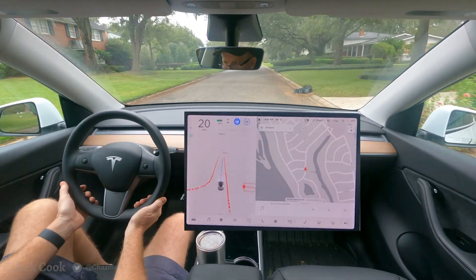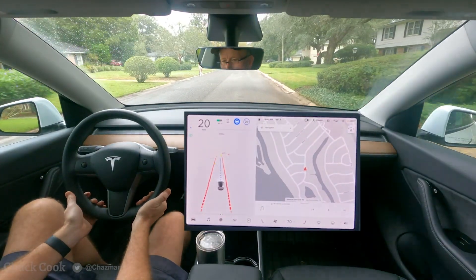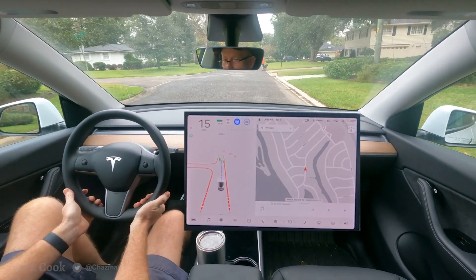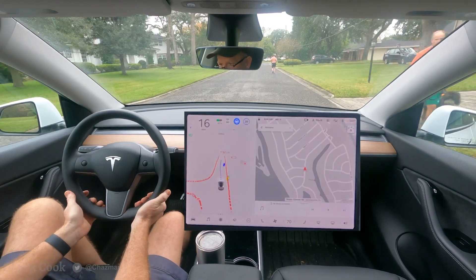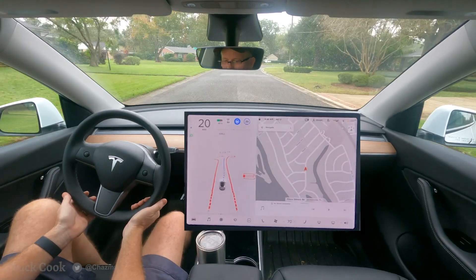We're coming up on a biker on the left and another pedestrian with a dog on the right, and a pedestrian crossing the road ahead of me. It's being cautious, speed about 15 to 20 — good.